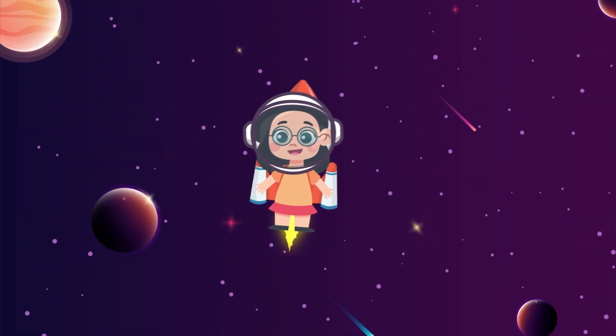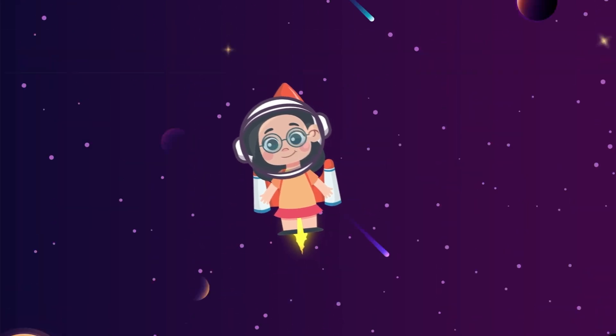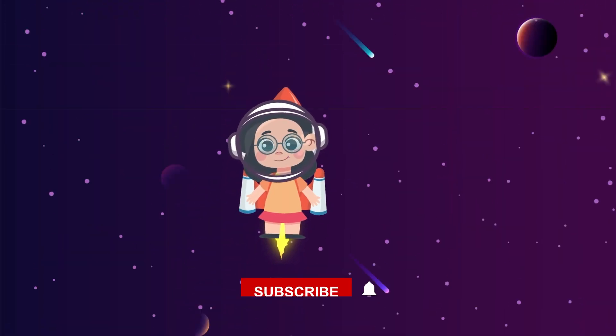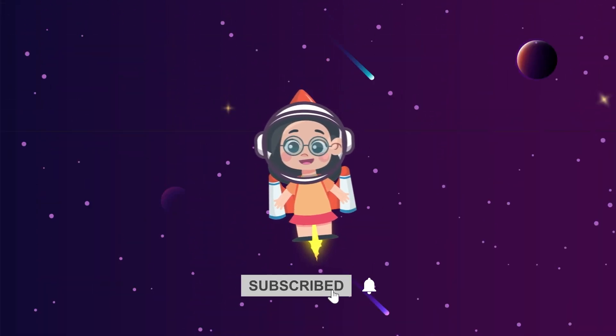Thanks for joining me on this space adventure today, kids. Don't forget to like and subscribe if you love learning about space with us. See you on our next adventure — bye for now!